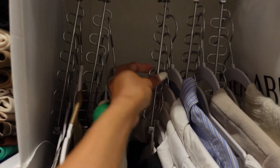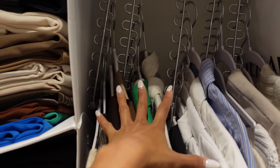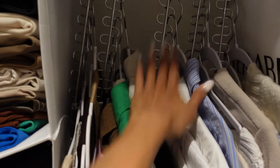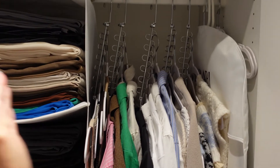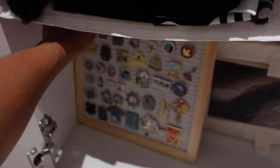I also got these hangers from Amazon. They're so useful if you have a tiny closet because you can literally put one, two, three, four, five, six hangers going down so you don't take up a lot of space sideways — you just go vertical, which I love. And then beneath it are my heels and my summer shoes.